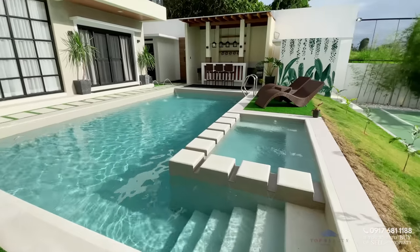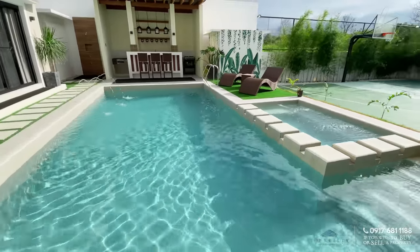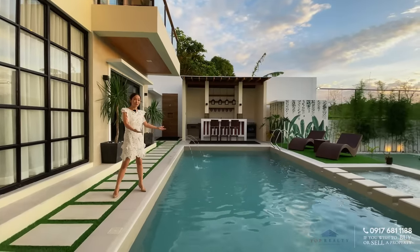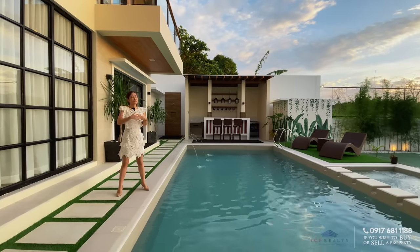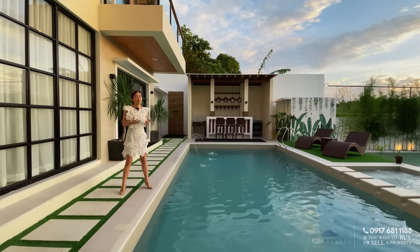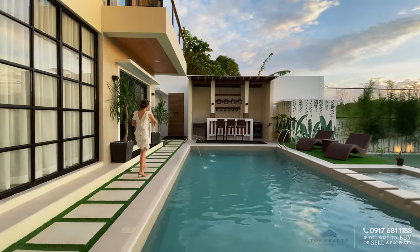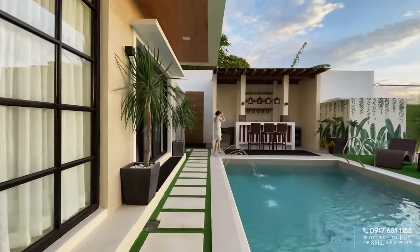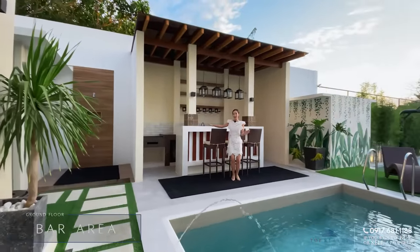You have your heated jacuzzi right over there. You might be asking if only the jacuzzi is heated — well, it overflows to the main pool area, so you can consider the whole pool area as heated as well. Perfect, especially with this kind of cool and chilly weather here in Tagaytay. One could really appreciate the heated pool. A few steps and we are led to your very own bar.